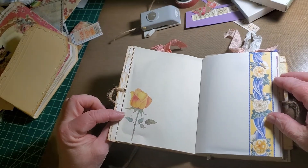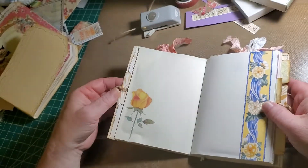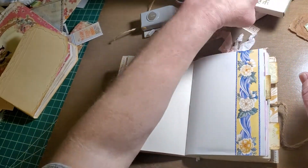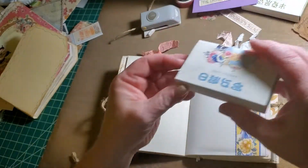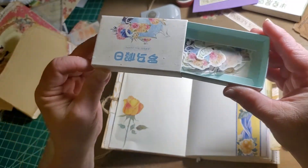Washi stickers — thank you, Rita — come from Rita. Aren't those beautiful? Never had such big ones before. But look at these — I found these on Etsy. Aren't they adorable? Just cute as can be.